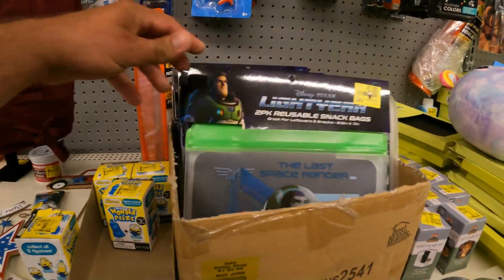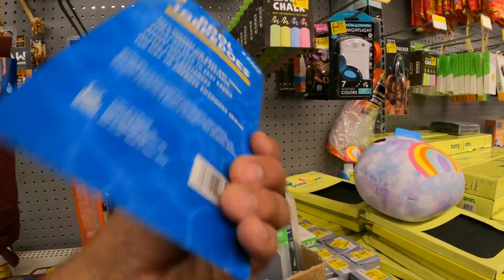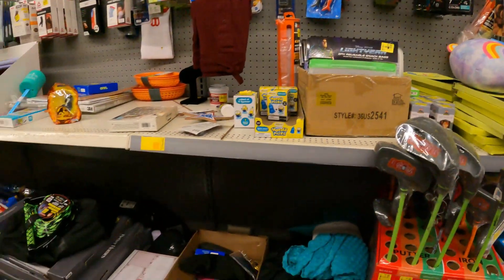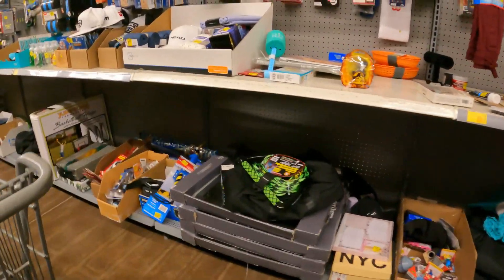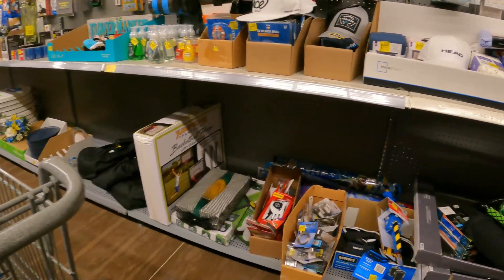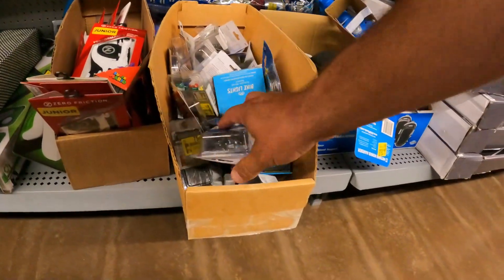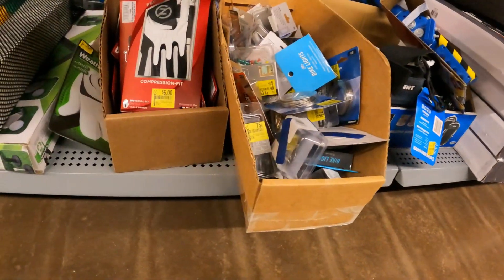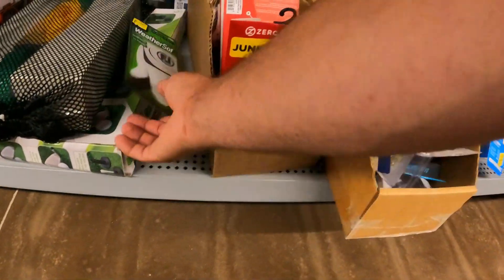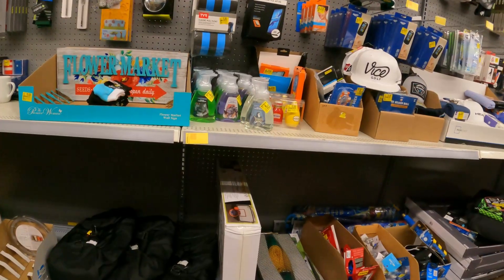Two-pack snack bags, two-dollar pool torpedoes down from probably five bucks. Nothing jumping out just yet, we're going to keep searching. Down here it's all hardware stuff — a junior compression golf glove, five down from twelve. Let's keep looking.